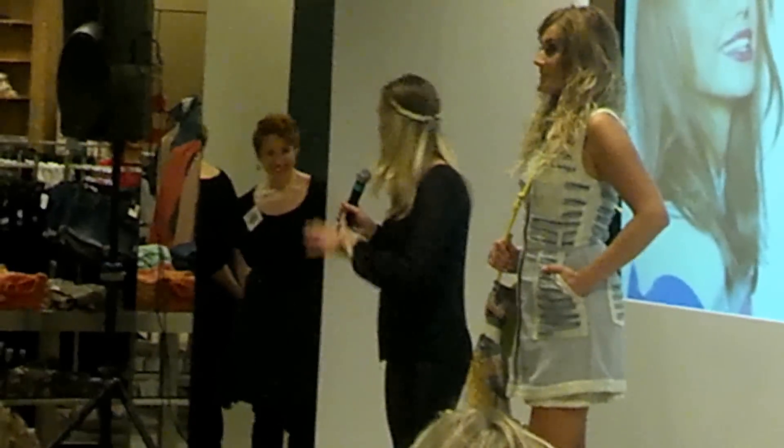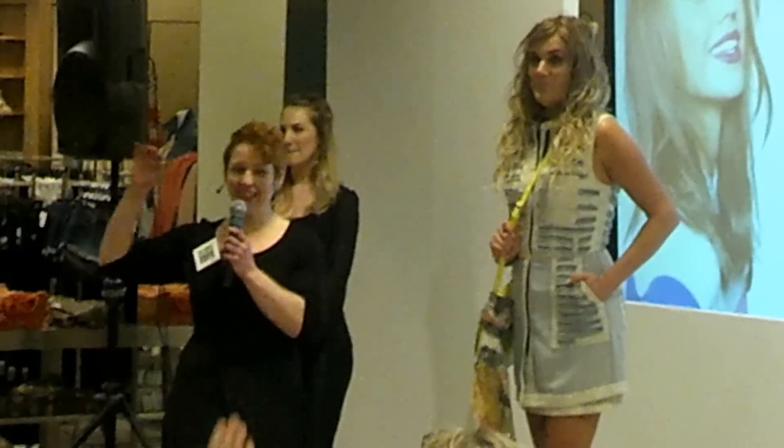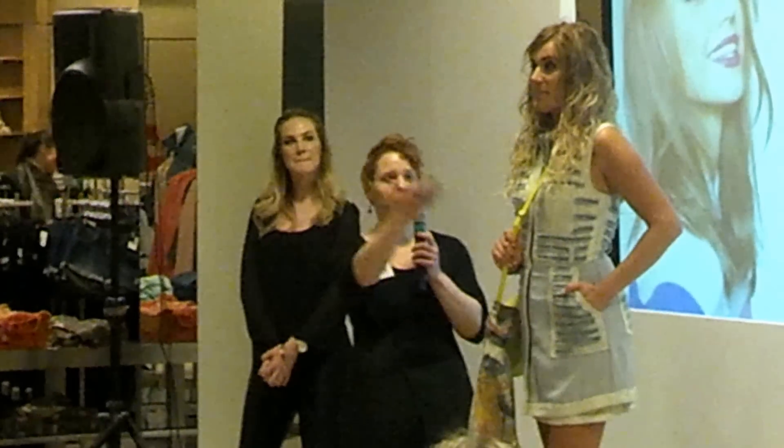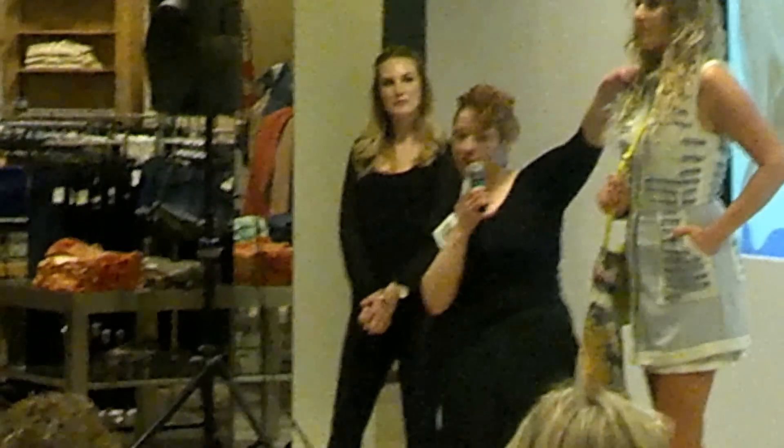Carolyn, tell everybody what you need to use. Who out here in the audience has natural curl or natural wave? As you can see, our gorgeous model Mandy has this lovely, wavy curl right here.